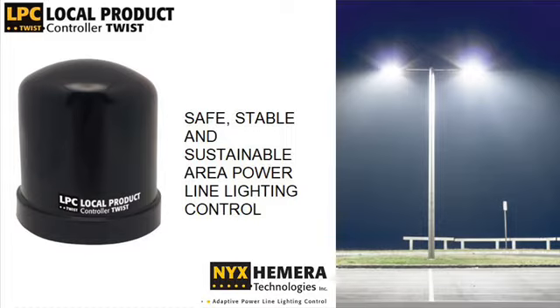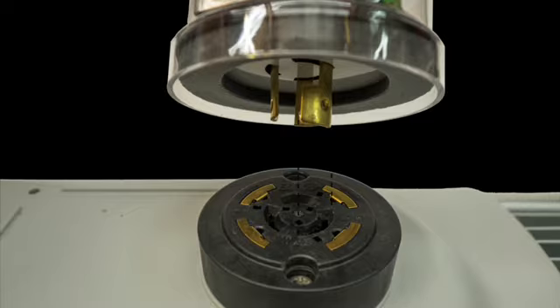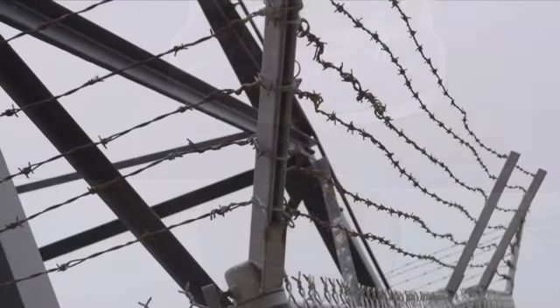Most outdoor fixtures are equipped with a standardized 7-pin receptacle, either to install a photocell or for wireless lighting control. However, in some infrastructures with concrete, steel structures, or other wave-blocking materials, wireless communication technologies are not always effective.